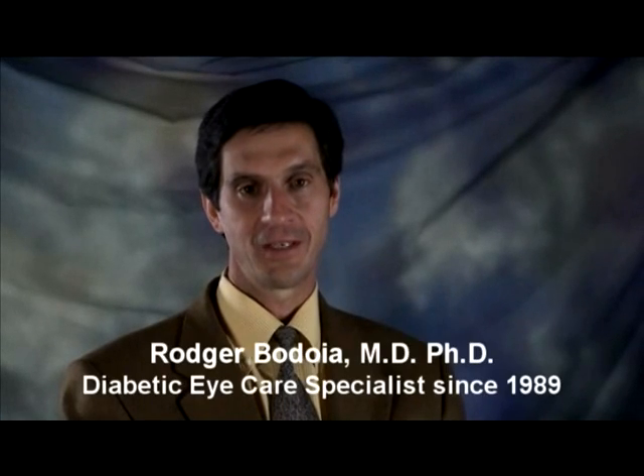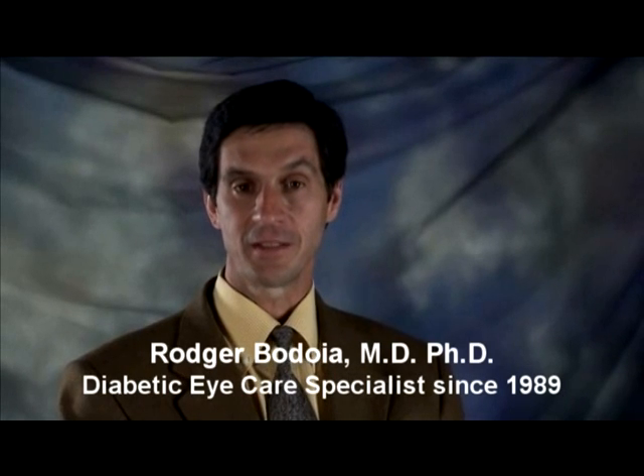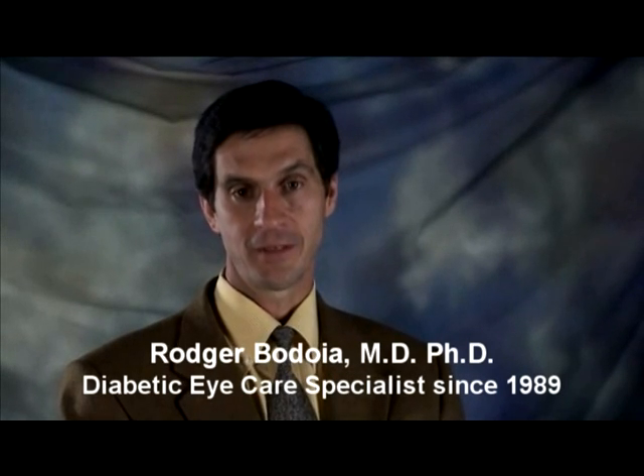Hello, I'm Dr. Roger Bedoya and I'm a specialist in diabetic eye care. Diabetes remains the leading cause of blindness among Americans, and yet with early detection and timely treatment, we can prevent blindness in nearly everyone with diabetes. The following video is about diabetic retinopathy.